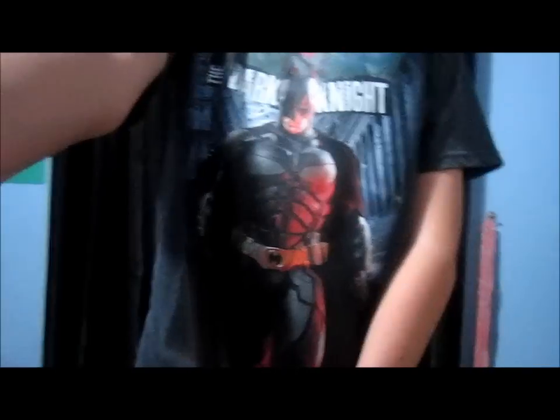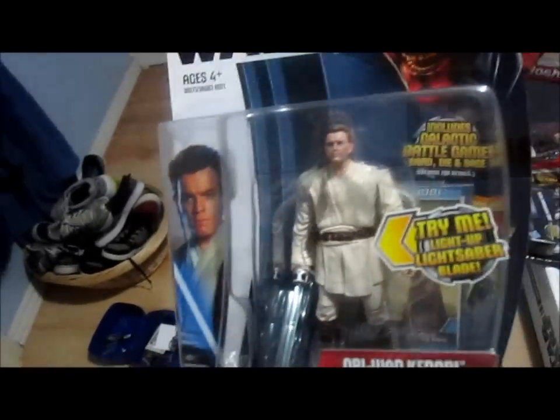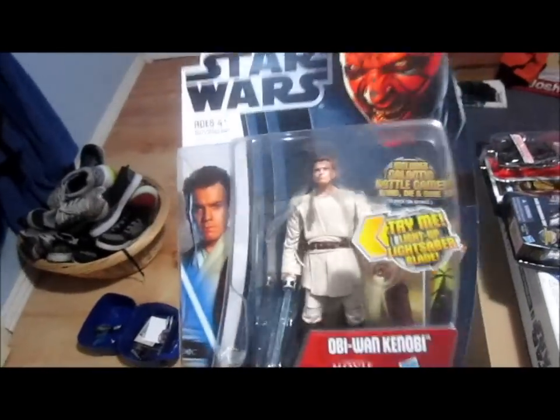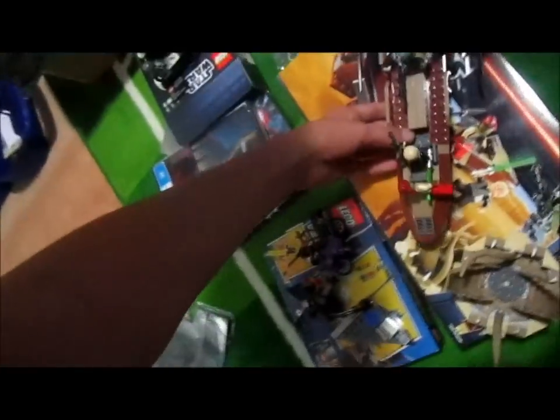Now I'll go on to what I got from my nana. I got a couple of shirts — I got this Dark Knight shirt, if you can see that. I also got the Movie Heroes light-up Obi-Wan Kenobi, which will be staying carded.